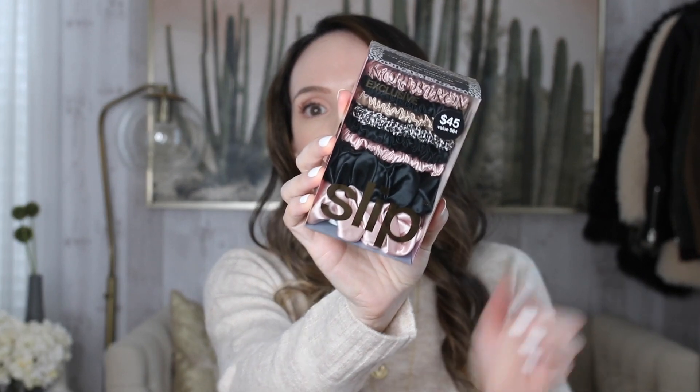I also grabbed the Slip silk hair scrunchies. I did purchase these before — I think in the Sephora sale — and I've been liking them. They do stretch out, but not crazy; I can still wear them, and I wear them every single night. They don't kink my hair or crease it. I'm pretty much wearing one all the time around the house, so I wanted to get the set.